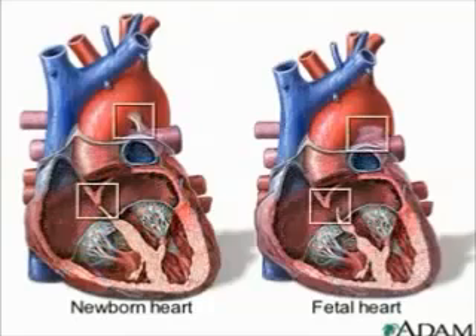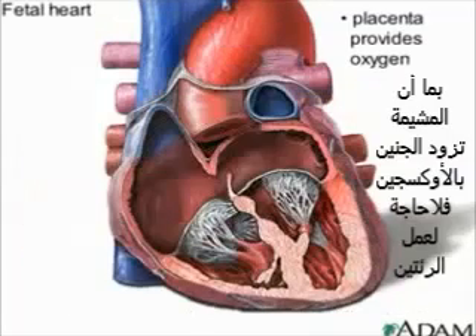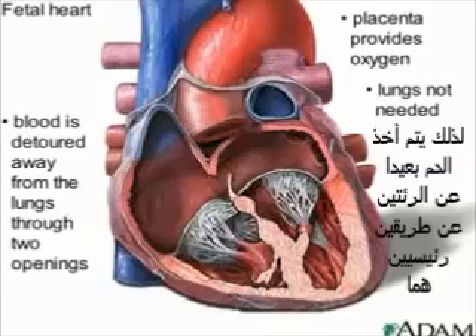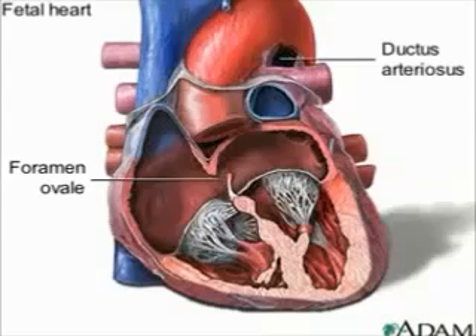You can see the fetal heart has the same basic components as the newborn heart, but there are a couple of important differences. Because the placenta is providing all of the oxygen the fetus requires, its lungs are not needed to perform this task. Therefore, much of the fetus's blood is detoured away from the lungs through two openings or connections: the foramen ovale, which connects the right and left atria, and the ductus arteriosus, which connects the aorta and the pulmonary artery.